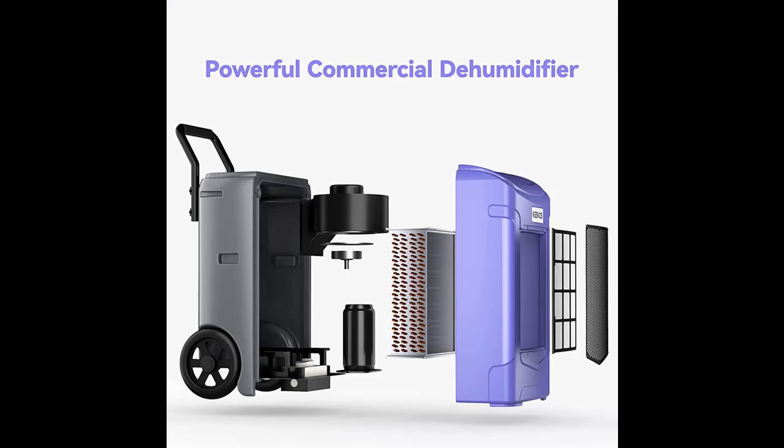It is suitable for basements, laundry rooms, cellars, warehouses, garages, workshops, and commercial and industrial areas.